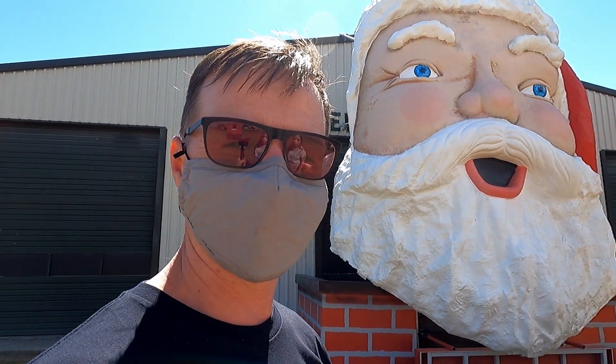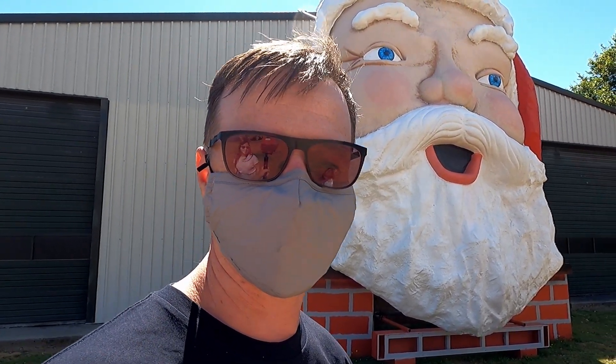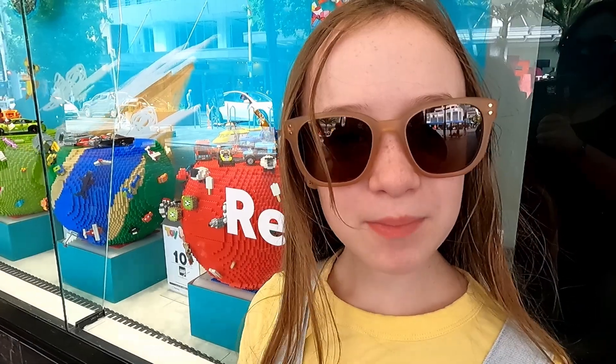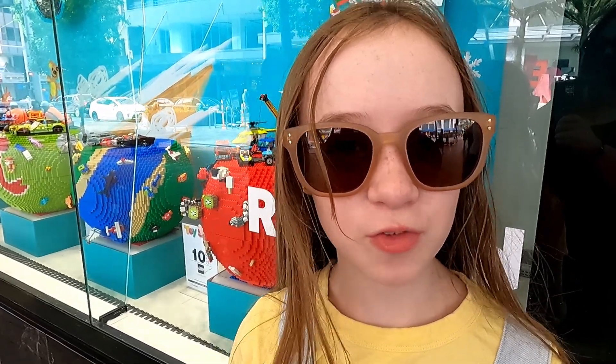So those Aucklanders amongst us would know the Farmers Santa that lived for many years above the streets of Auckland at Christmas. He now resides down in Wanaka — they bought him once Auckland Council decided to get rid of him. They're currently restoring him and going to put him back to his full glory when they get the finances and time. In the Farmers window display, Lego have actually built many versions of the Lego bubbles.